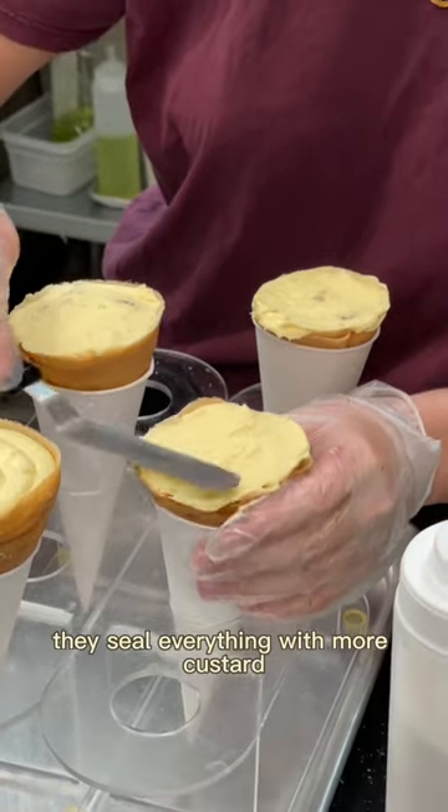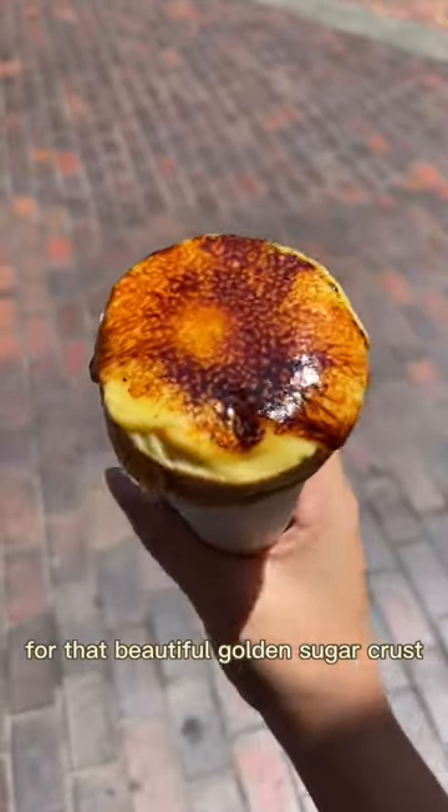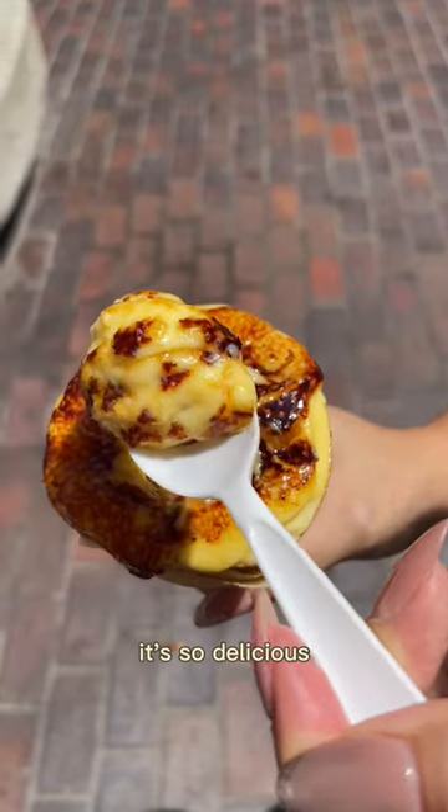Once they make your filling, they seal everything with more custard and sprinkle sugar on top, then flame torch it for that beautiful golden sugar crust. The fun part is to hear it crack before your first bite, and you get the best of both worlds. It's so delicious.